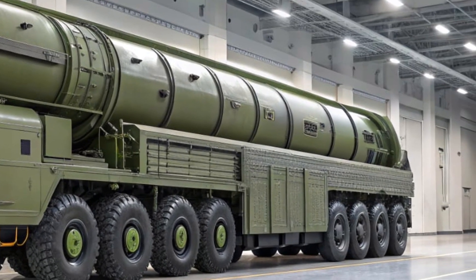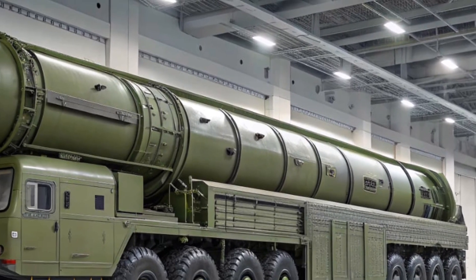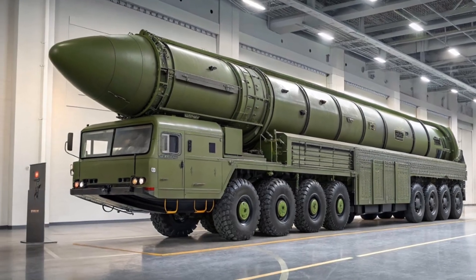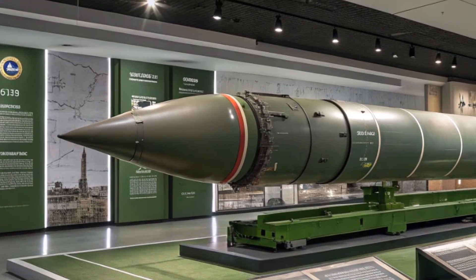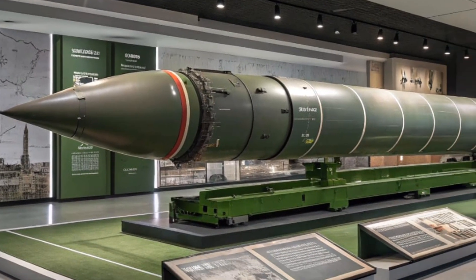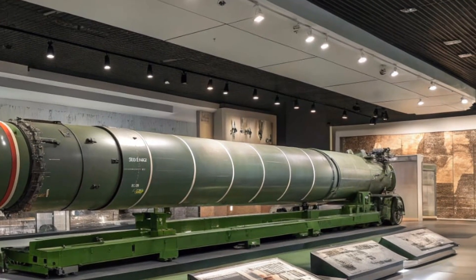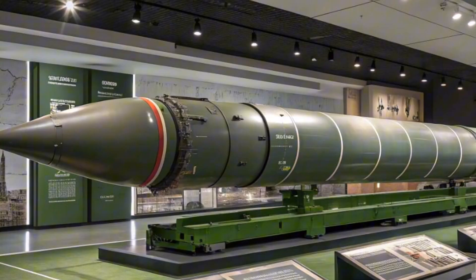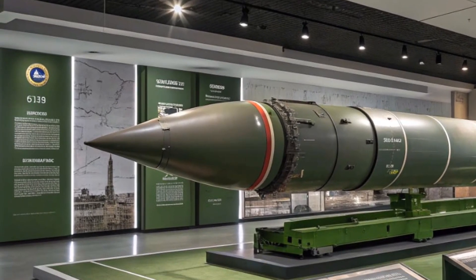Another key feature is its MIRV capability — short for Multiple Independently Targetable Re-entry Vehicles. In simple terms, this means one missile can carry multiple warheads, each aimed at a different target. A single RS-24 can therefore threaten multiple cities, bases, or defense systems at once, making it extremely difficult for any missile shield to stop.